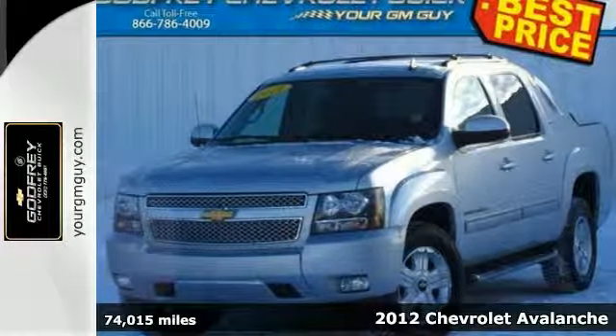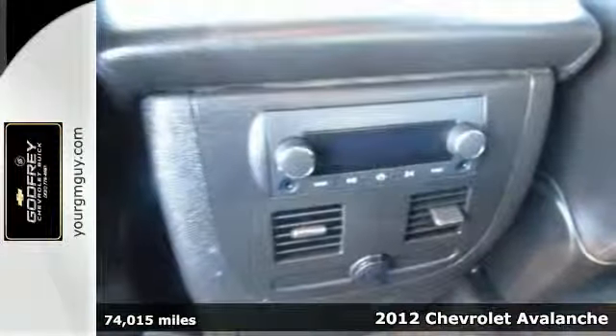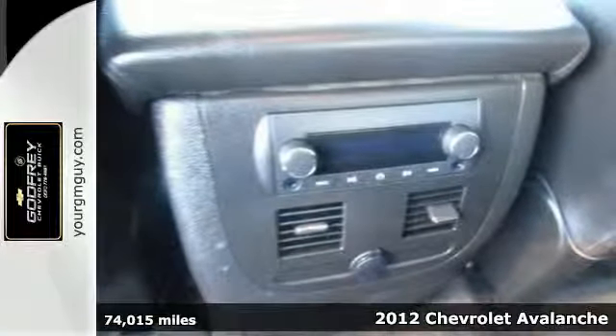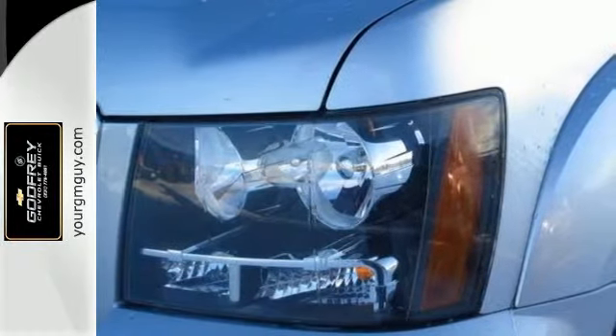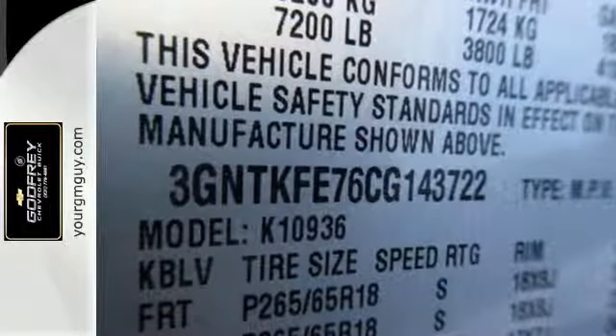It's a 2012 Chevrolet Avalanche. Take charge in this vehicle. It is prepared for any adventure with its trailer hitch receiver, anti-lock brakes, and an emergency communication system. Additional safety comes with brake assist and heated mirrors.